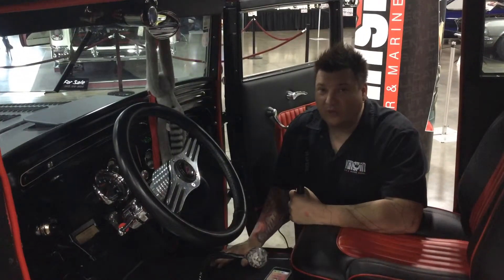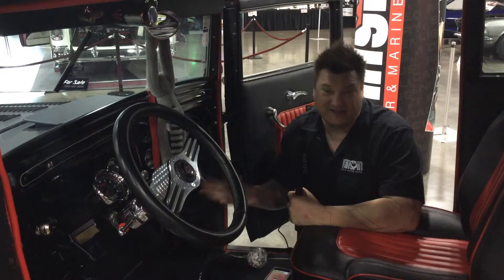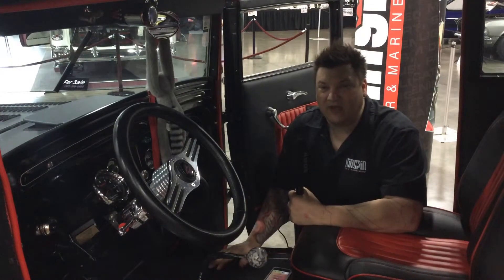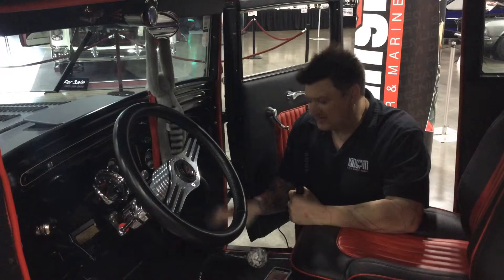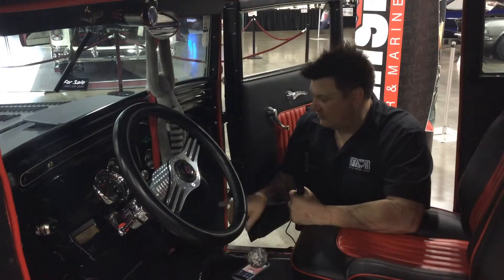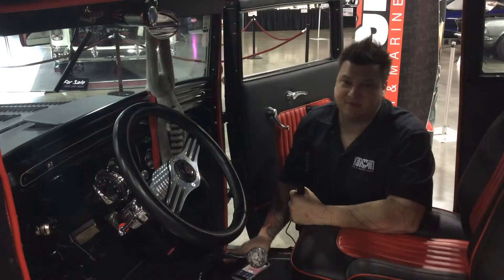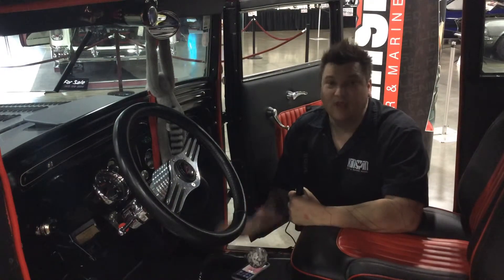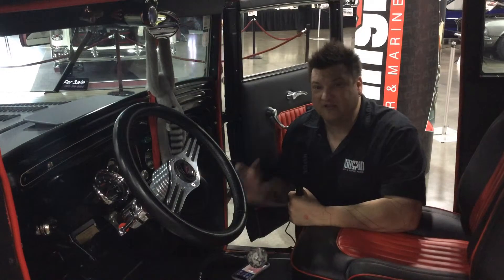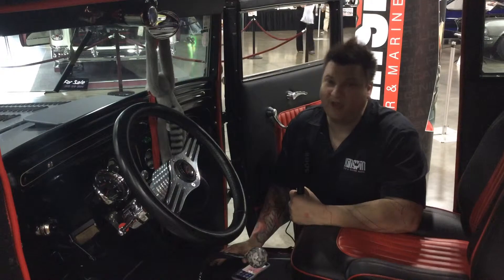So on this '31 Chevy, what we wanted to do is maximize our space because, let's just be honest, it doesn't have any space. In order to get the sound we wanted out of it, we ended up putting a six-inch driver here in the kick panel along with a tweeter. We fabricated this whole entire thing from scratch in order to house those speakers and equalize the path length. From here, we went to the rear speakers in the C-pillars, and then we did a single 10-inch driver in fiberglass to fit the car behind the back seat.